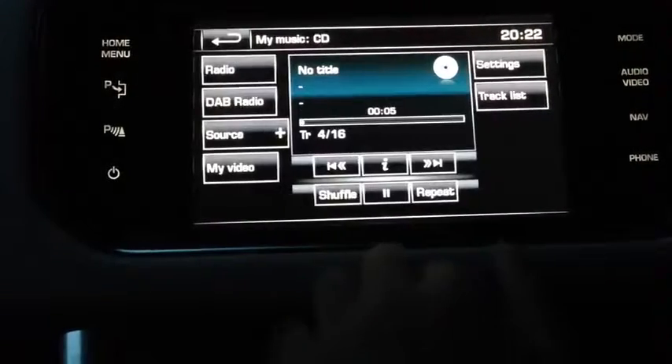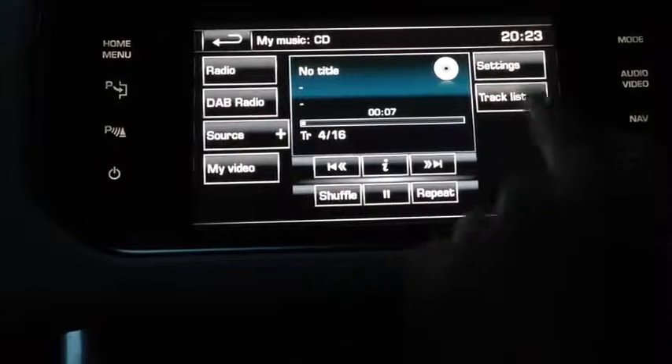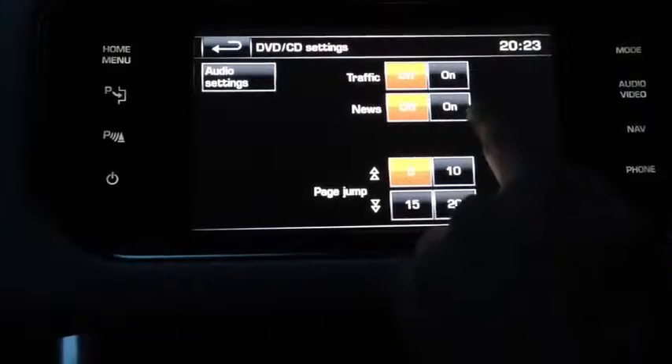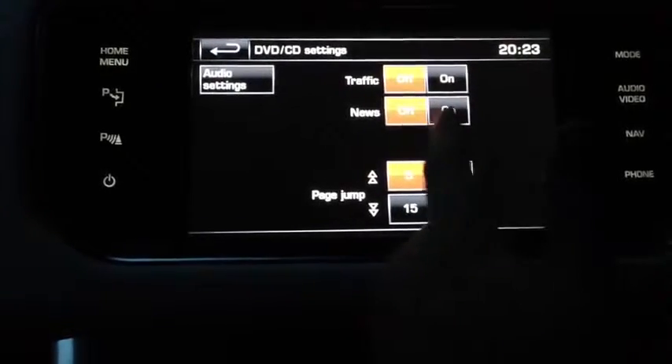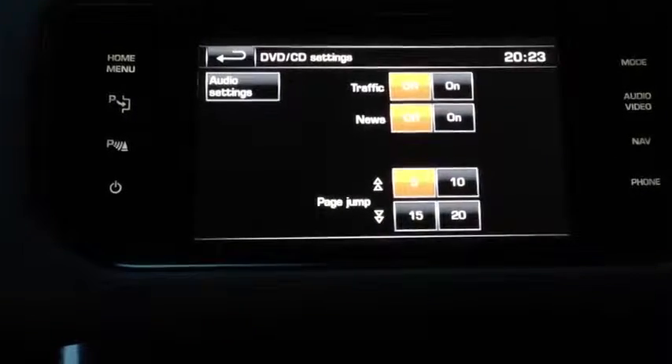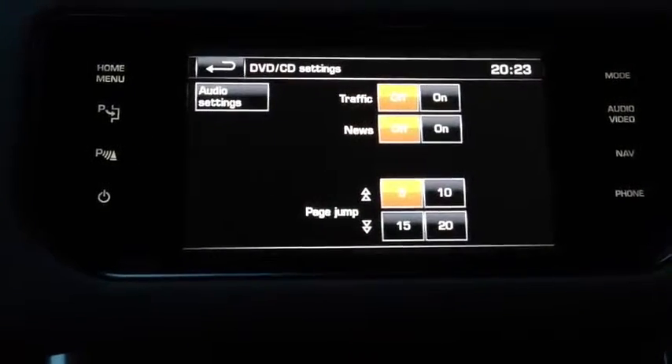I'll take us back to the settings now. Also there are settings for your CDs, and sometimes you can have your news on — so basically if the headlines are on or anything important on the news, your CD will flick off for about 30 seconds to a minute, and then it'll go back to it.